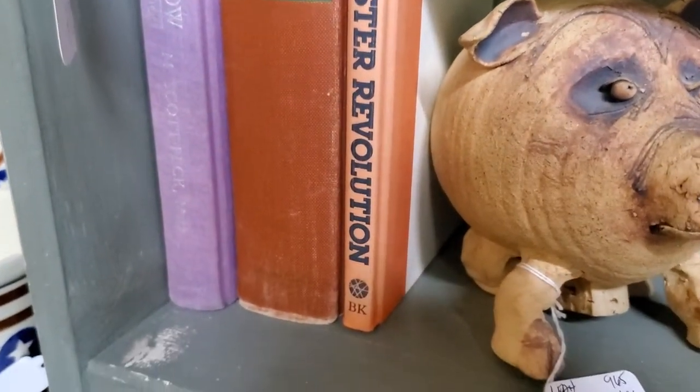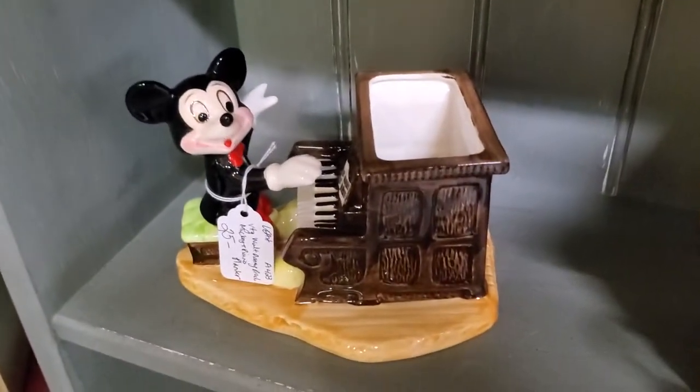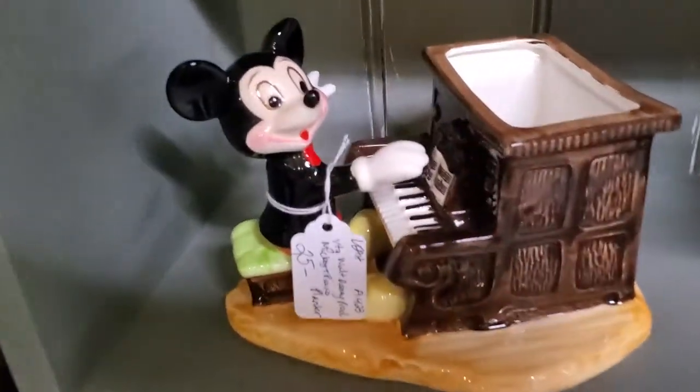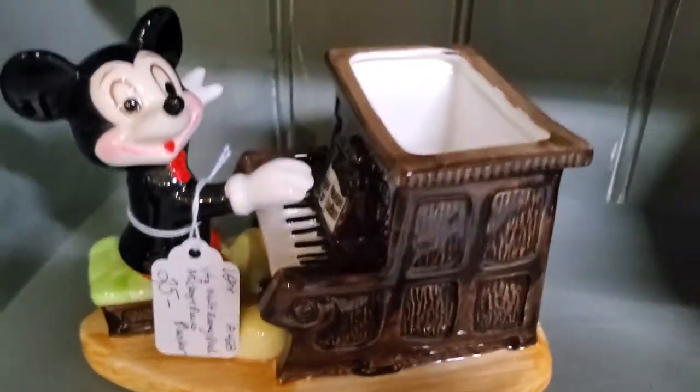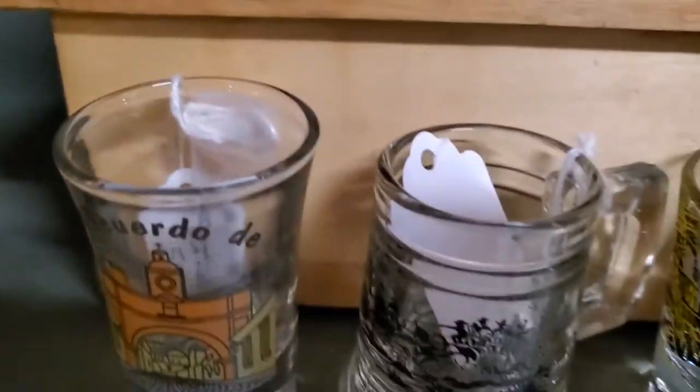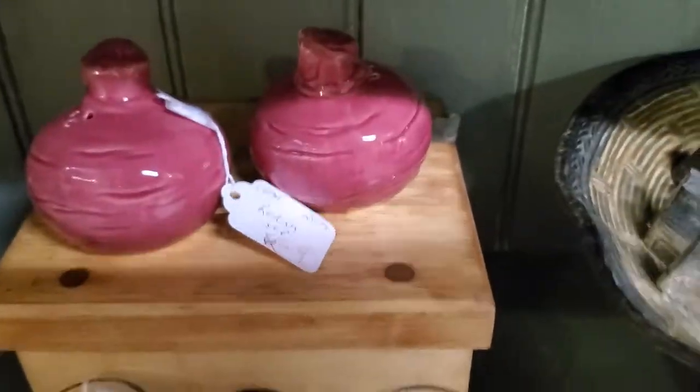Hamster Revolution — unfortunately it's just a corporate-type book, not about actual hamsters rising up. I was very excited to see that — I was interested to see the hamsters taking over the world, but not the case. $20 for Mickey Mouse planter playing the piano. A lot of great cookie cutters — dollar firm for a bunny cookie cutter. How cute is that?